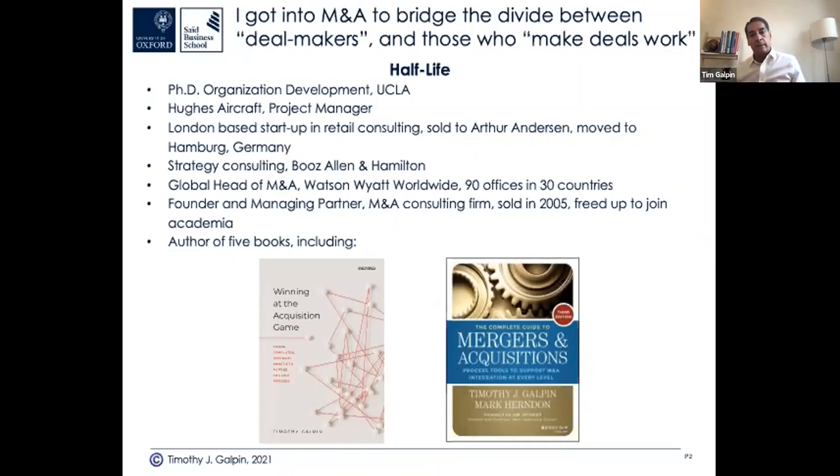I went to Booz Allen, did strategy for a couple of years, then moved to Watson Wyatt Worldwide and became their global head of M&A services. I had 90 offices in 30 countries and we were growing that business during a big M&A wave. I then started my own business, mainly focused on M&A strategy, due diligence, and integration, and sold it to a group in Chicago in 2005.